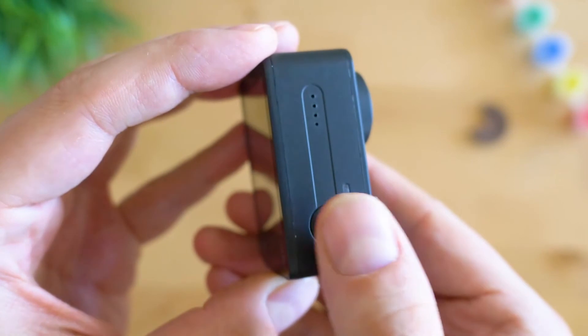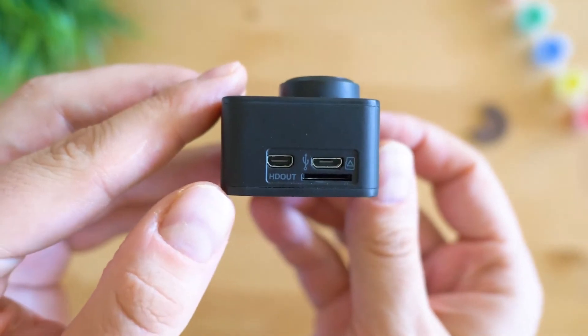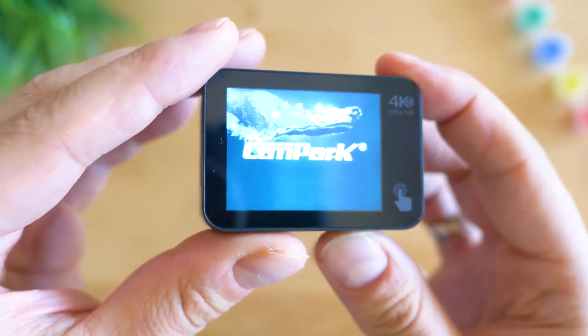With its rugged body, the build is made to last way deep in the waters while ensuring video stabilization is working fine. Moreover, the RodeCam app can be used with this camera, which is more than just an editing or sharing app. With Wi-Fi connectivity, you will be able to use the action camera from far away.